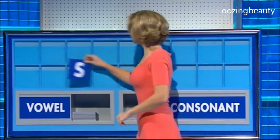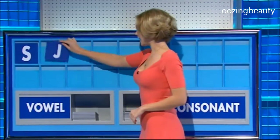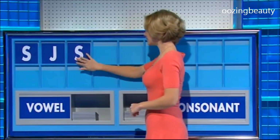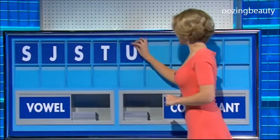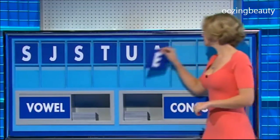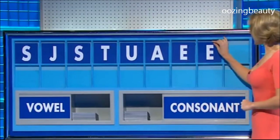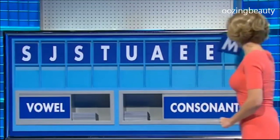Thank you, Andy. S — consonant. J — consonant. S — consonant. T — vowel. U — vowel. A — vowel. E — vowel. Another E. Consonant. And lastly: M.